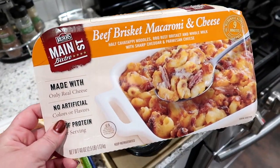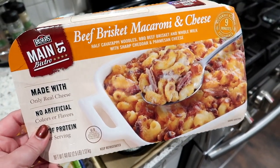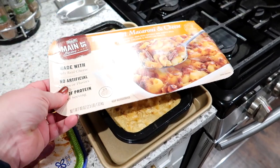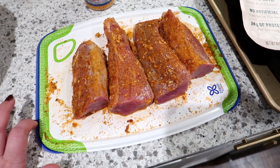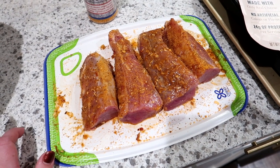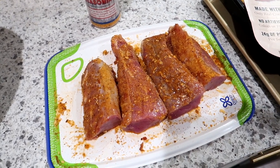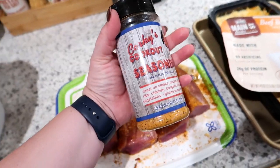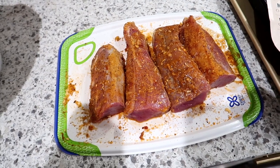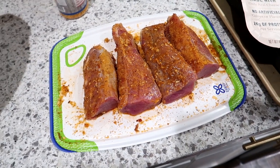I bought this beef brisket macaroni and cheese from Costco — you just have to heat it up in the oven, so I'm going to bake that. For the pork tenderloin, I'm going to try it in the air fryer. The recipe I found for air fryer pork tenderloin says to cook it for about 20 minutes on 400 degrees. I preheated the air fryer and added a rub to the pork tenderloin to make sure it was flavorful since the marinade didn't have a ton of salt. I ended up cutting them in half — I didn't realize there were two pork tenderloins in there — because I needed them to fit. I can link the air fryer down below; it's a Cosori. I absolutely love it, it fits a lot of food.